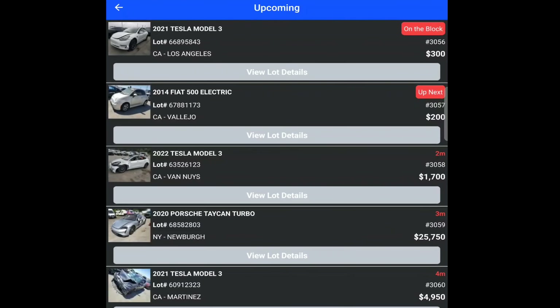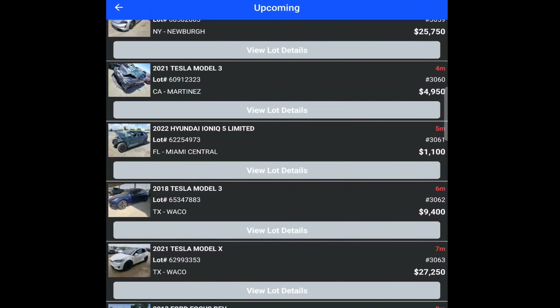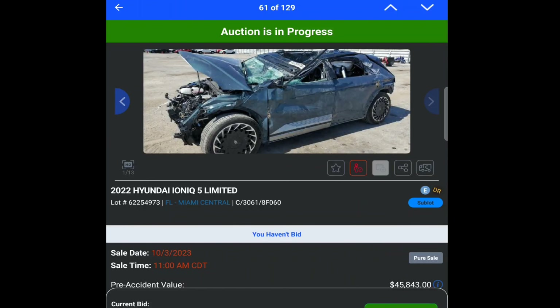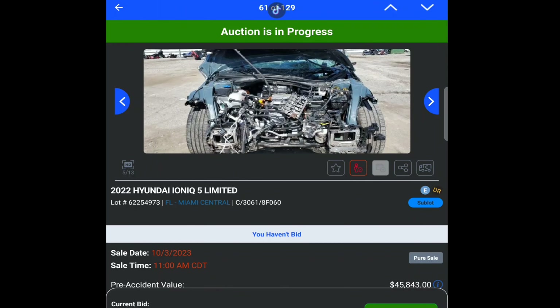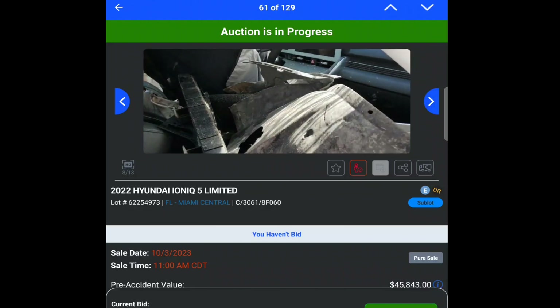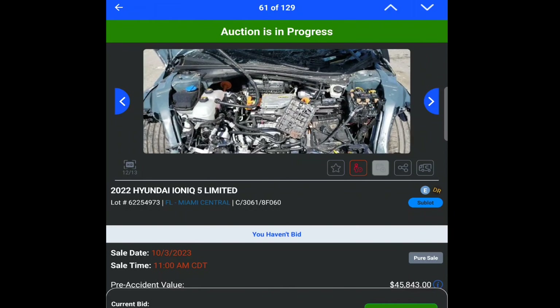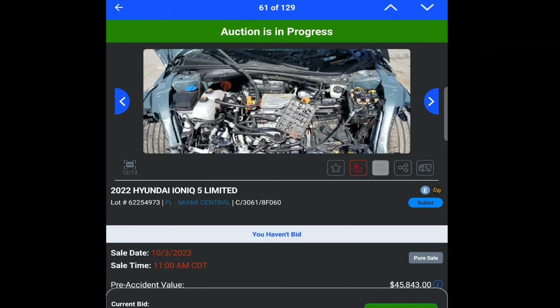Four grand. Let's see what else is on this list — there's a Fiat 500 with a $200 bid, that's interesting. Some more smashed Model 3s, a Hyundai Ioniq which is completely smashed. I don't even want to know how you did that, and somebody has already bid $1,100 on it — I don't get it. And it's a certificate of destruction, which means you can't even register it.